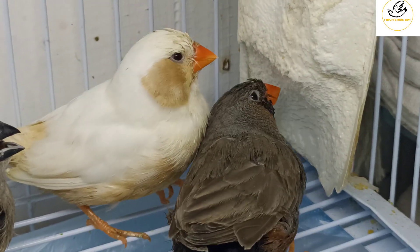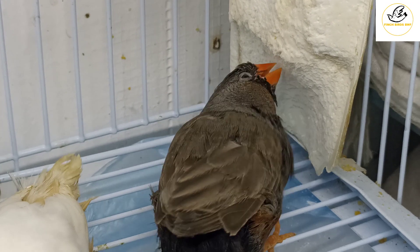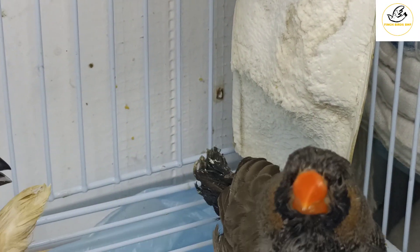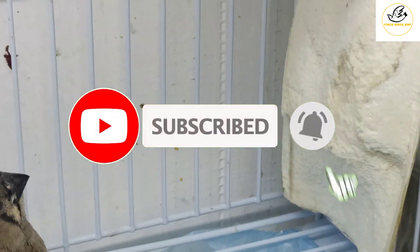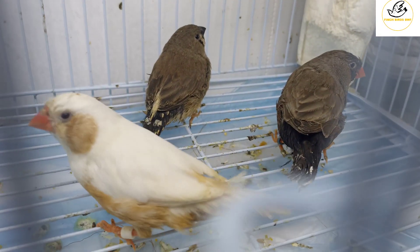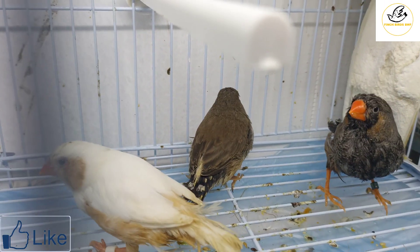I put the cuttlebone on the side because when they eat it, it will stay clean. If you put it inside the cage not hung on the side, they will stand on it and do droppings on it, making it dirty. When they try to eat it they can get diseases, so that's not a good way.